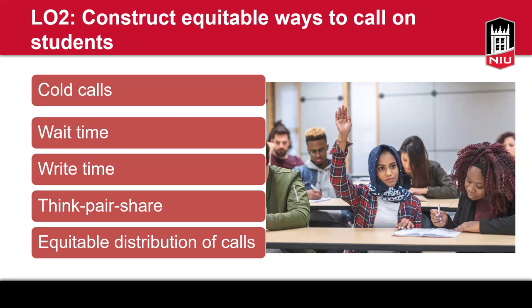Do you mind sharing how large or small is your typical class size? I have anywhere between 27 and 32 students.